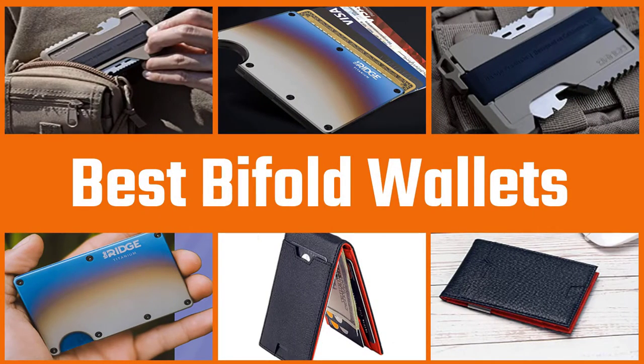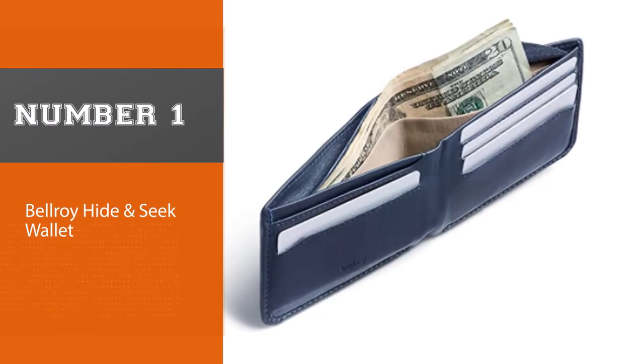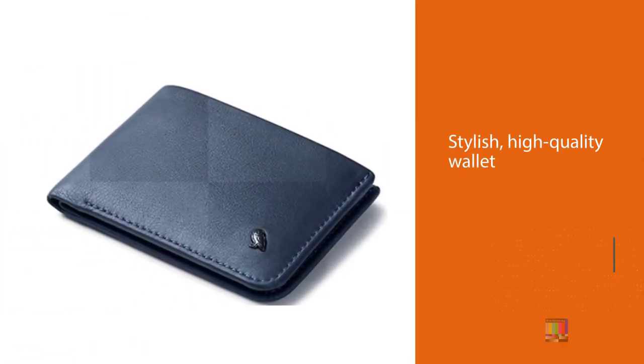Are you looking for the best bifold wallets? Here we have picked the top five. Number one, most popular: the Bellroy Hide & Seek wallet. Bellroy is well known for its high-end products, and the Hide & Seek is no different.